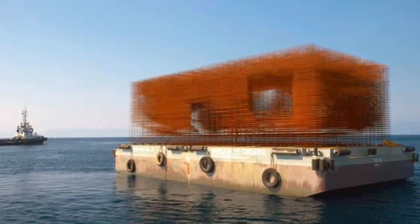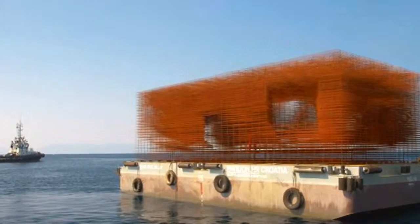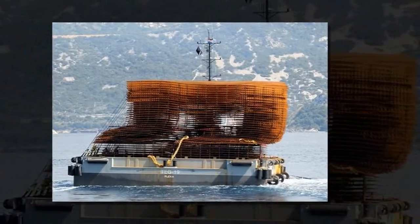For the event of this year's Venice Architecture Biennale, Croatia has designed and built a floating pavilion on an existing barge, to be tugged by a towboat to the site of the international event.